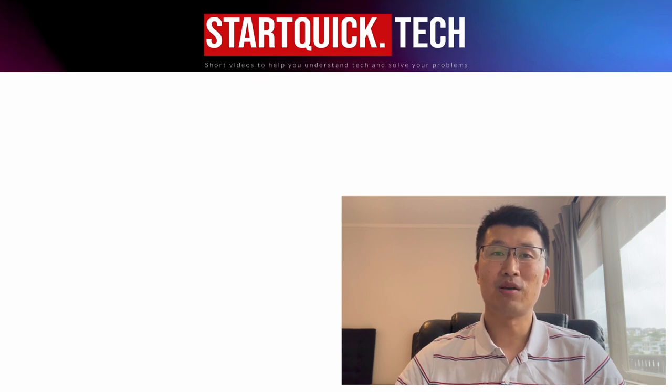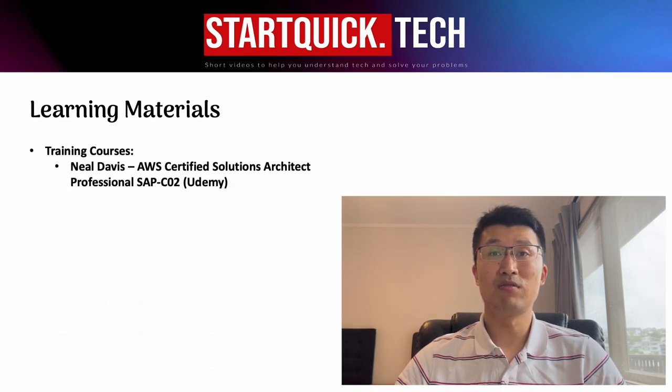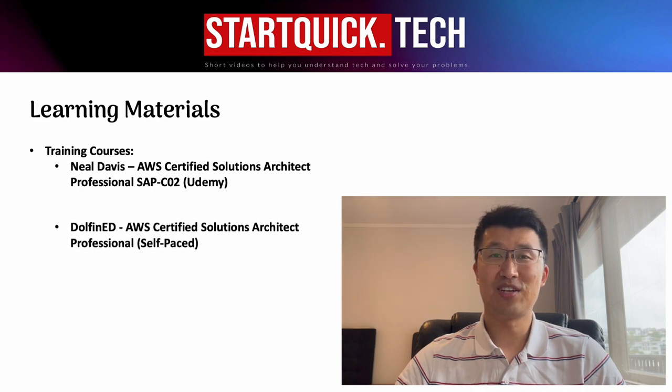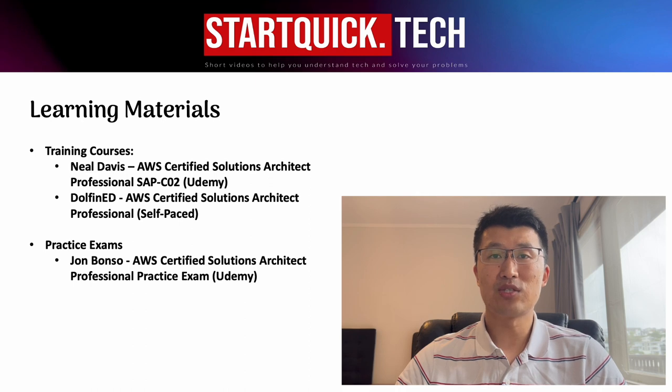The second thing I would like to talk about is the learning materials that I use. For the training courses, I use the course from Neil Davis on Udemy. It has only 20 hours of video, which is not so long, and he explained the knowledge in a very clear way. I would also recommend the Dojo course, which has broader and deeper knowledge for someone who doesn't have enough experience on AWS. For the practice exam, I use Jon Bonso's one on Udemy. I would highly recommend this one as the explanations are very detailed and clear.